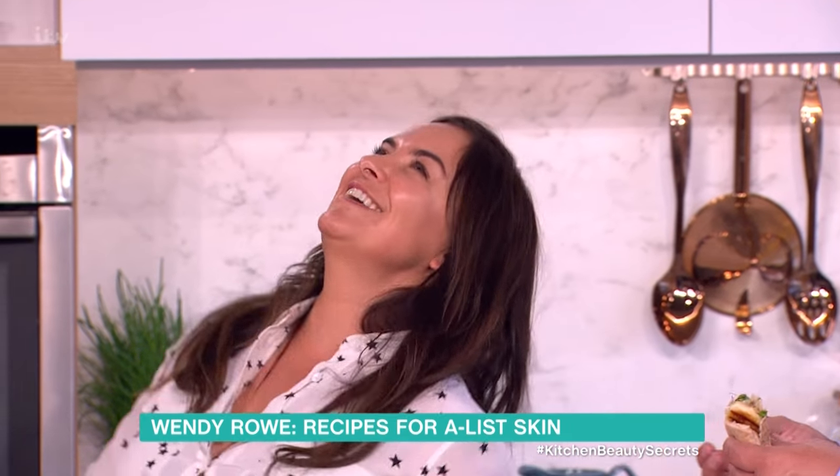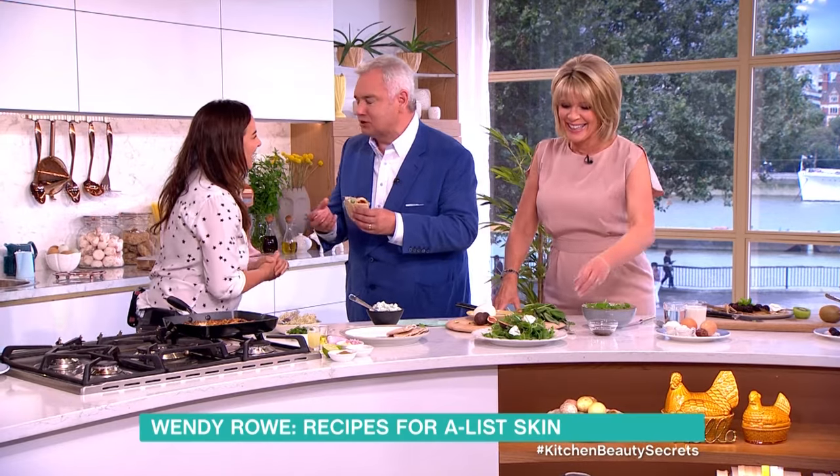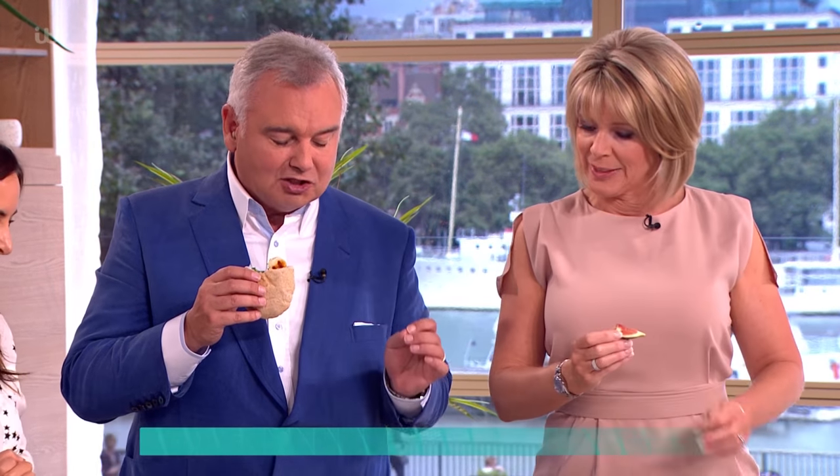It's very fresh, quite earthy, but I like it. It's lovely talking to you. Wendy's new book 'Eat Beautiful' is out now — thank you very much.